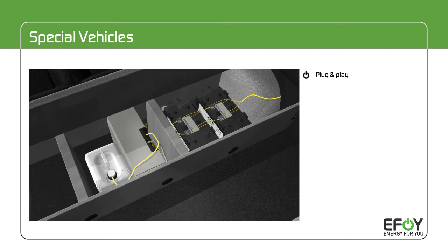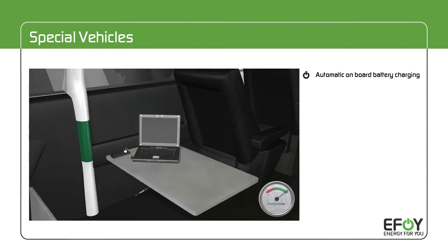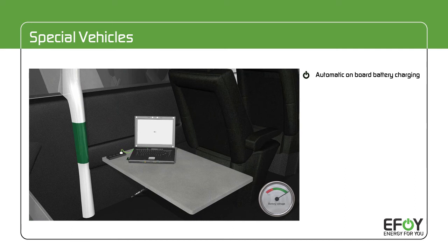The eFoy Pro is installed on board the vehicle and connected to the battery that powers the various devices. In this combination, power source and power storage work together perfectly. The battery supplies the power needed from its storage and also handles large start and peak power demands. The fuel cell continuously recharges the battery when needed.